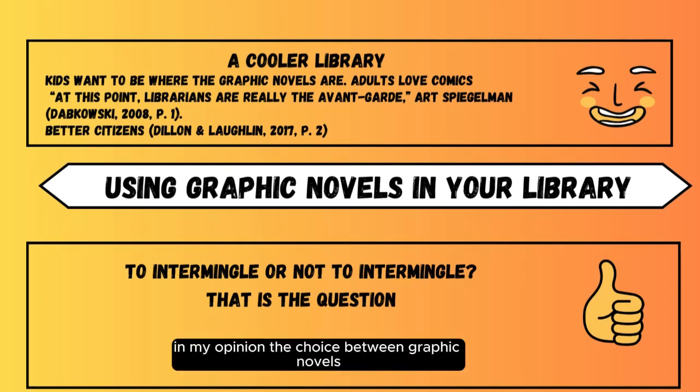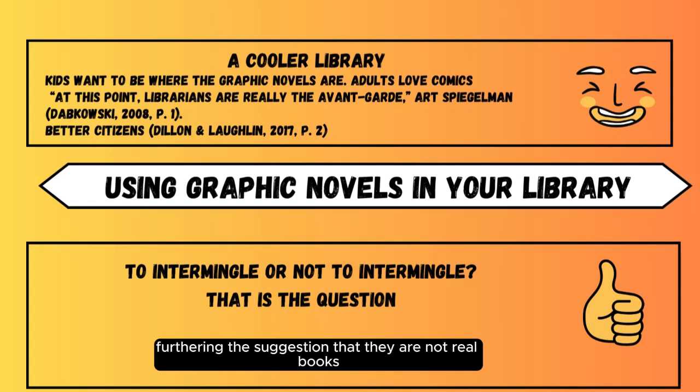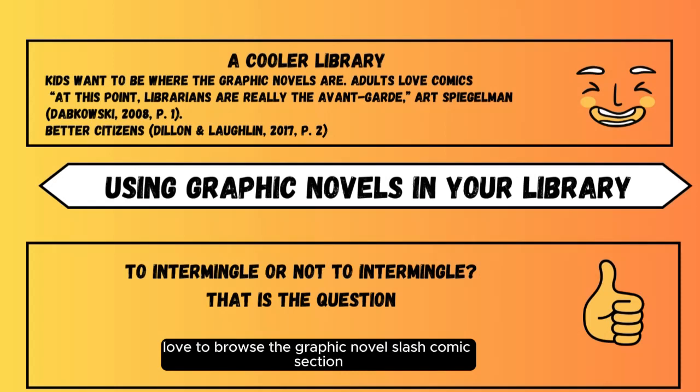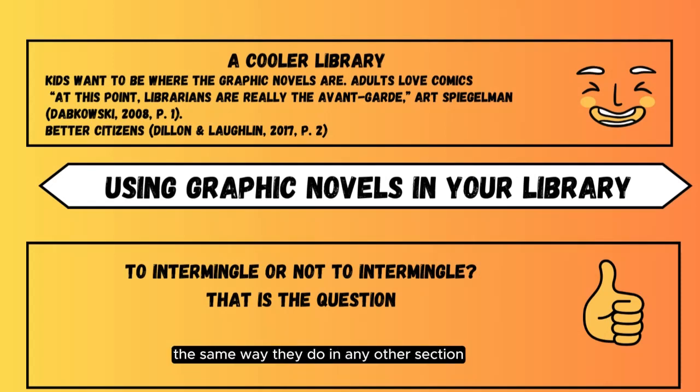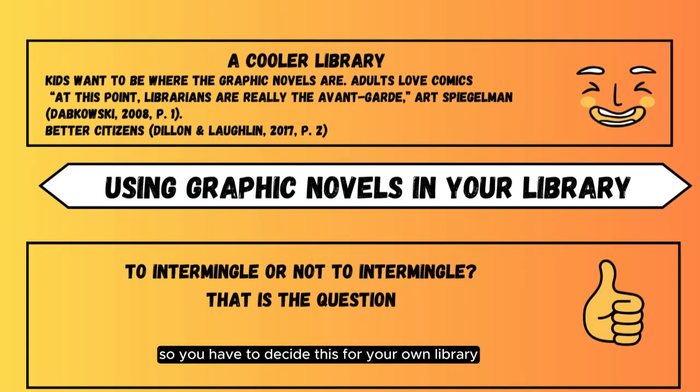Next, we have Intermingling. The choice between graphic novels being intermingled with the rest of the fiction collection and giving them a genre section all their own are evenly split. The obvious risk of separation is furthering the suggestion that they are not real books — if they are with the regular chapter books, they would be regular chapter books; if they are not, maybe they aren't. And as we said, graphic novel is not a genre, but a format. Yet there are general fiction, sci-fi, fantasy, horror, romance, and mystery comics and more, so having them all in one place organized only by author feels limiting. At the same time, people — and especially younger readers — love to browse the graphic novel section the same way they do in any other section. It would be impossible to peruse the graphic novels alone if they were all mixed in with the rest of the books. So you have to decide this for your own library.